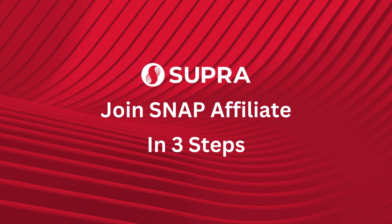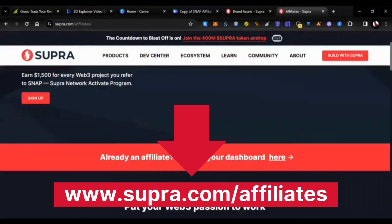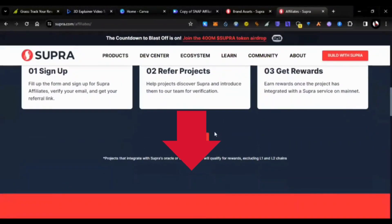Join the Snap Affiliate Program in three steps. Step 1: Sign up as a Supra Snap Affiliate by visiting the link below to get your unique referral link.